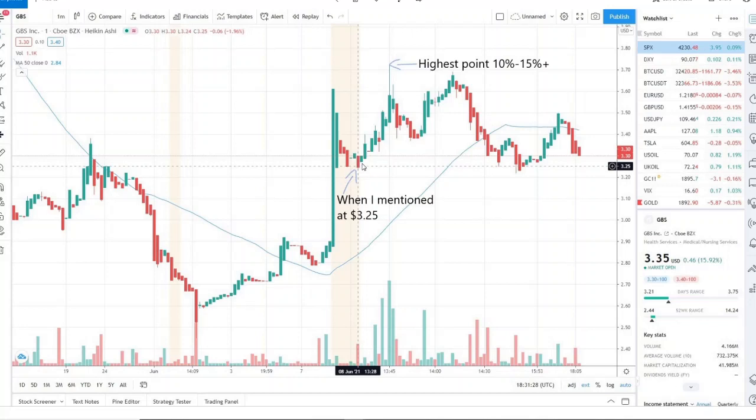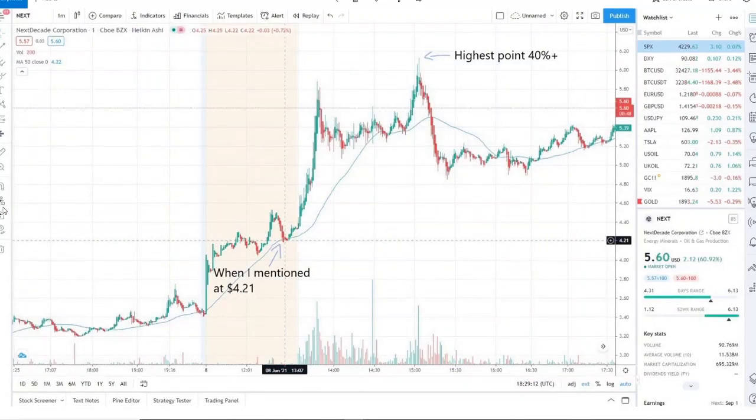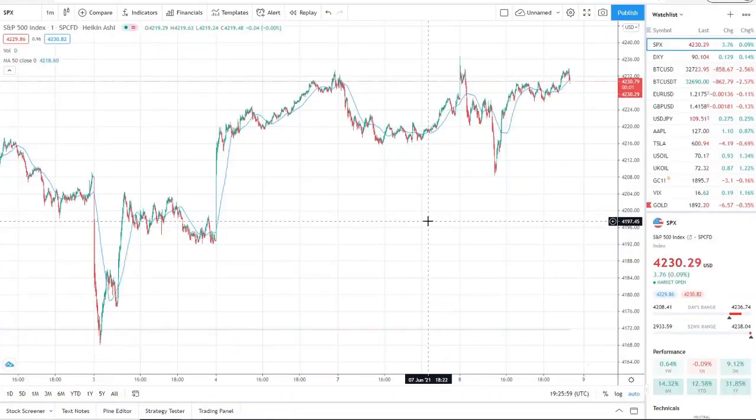The other one I mentioned was GBS, sitting at 325 when I mentioned it this morning. It jumped up pretty quickly within just 15 to 20 minutes and gave a highest point of 10 to 15 percent. It pulled back again and gave another 5 to 10 percent opportunity, then almost another 10 to 15 percent opportunity. Five to ten percent is a regular day; 10 to 15 and 20 is a great day; and 20-plus is a home run. We hit a home run with NEXT and a home run with LOTZ.